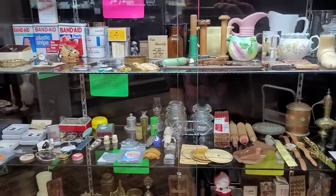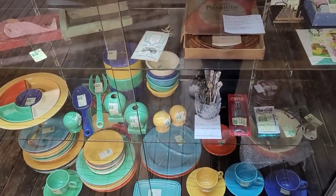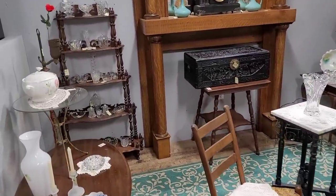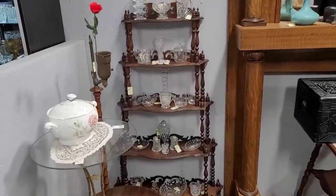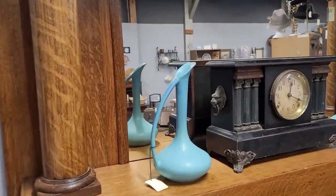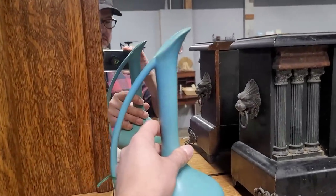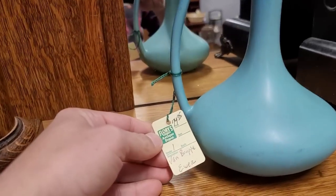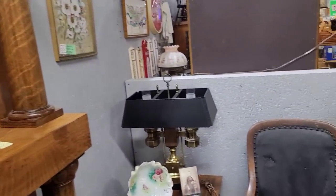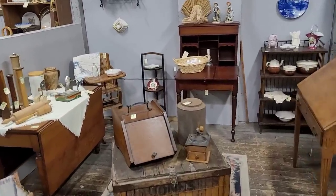I noticed the vendor has these priced by shelf — a $5 shelf there. That saves a lot of time and headache with pricing, and makes it easier for a customer to know everything on the shelf is $5. I really like that idea. Love the little hutch — very ornate. I spotted these ewers in a Van Briggle style and was shocked to find they were, in fact, Van Briggle in the Ming glaze — didn't know they made that piece. It is a matching set, but priced individually.